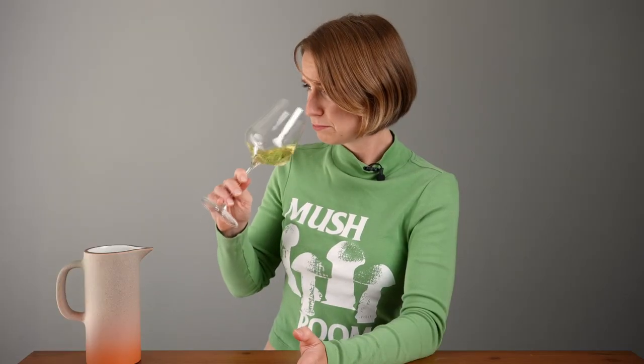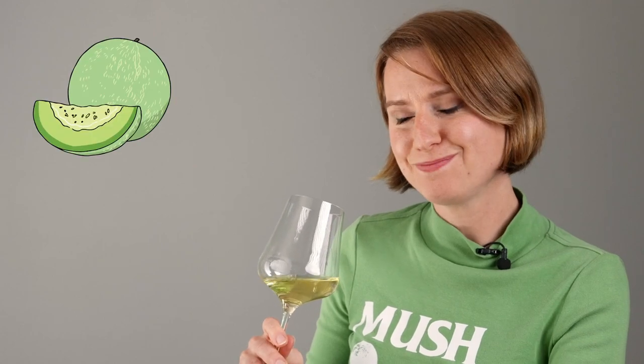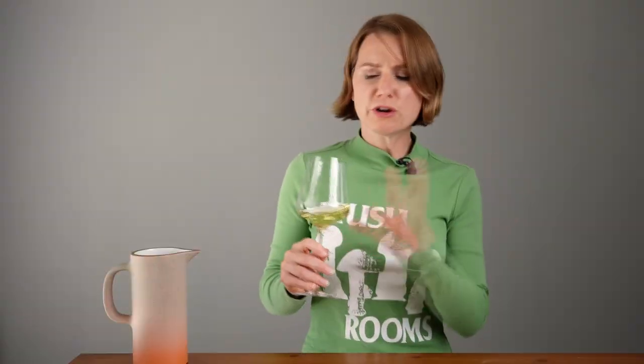Let's give it a sniff. I get honeydew melon, ripe yellow apple, and a savory herbal note of tarragon and guava. There's also a whiff of smoke. The myriad of fruit flavors doesn't point to one particular variety — therefore, it must be a blend.